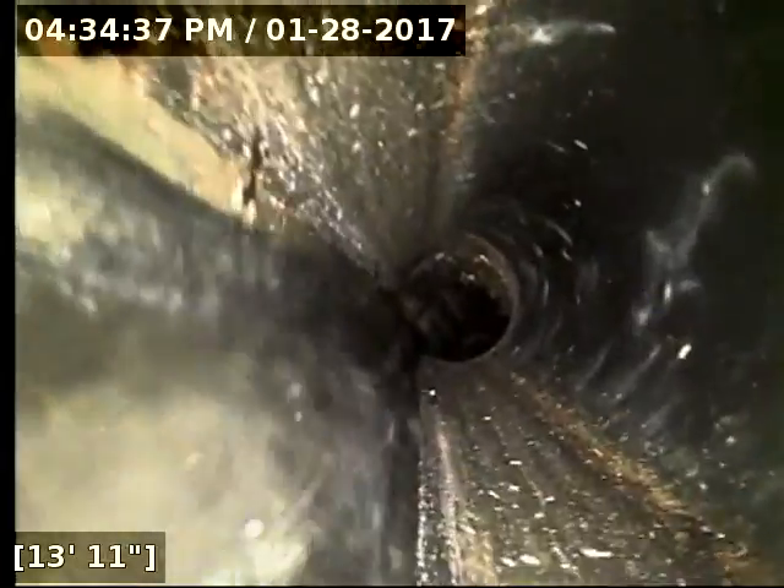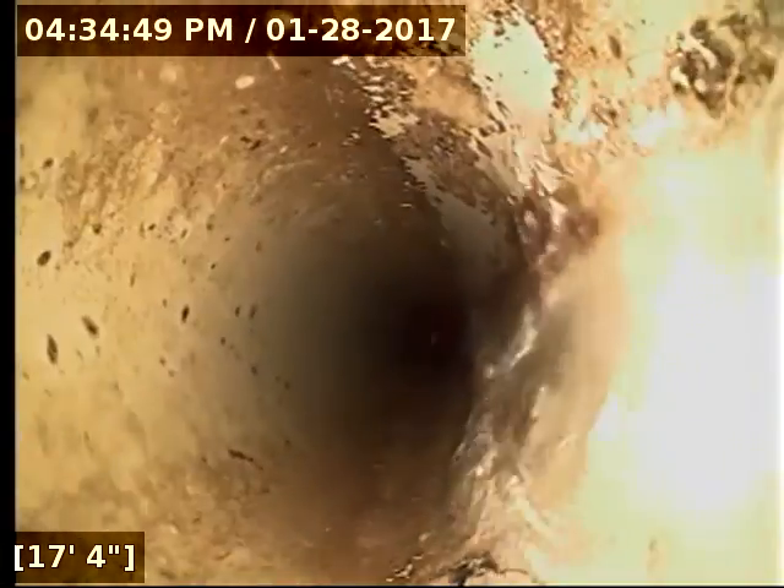We currently have water running. Here at 17 feet, the line transitions from three-inch ABS over to six-inch standard PVC pipe.